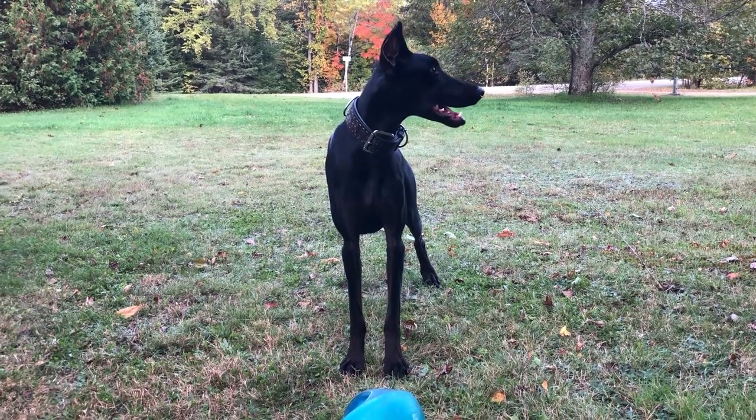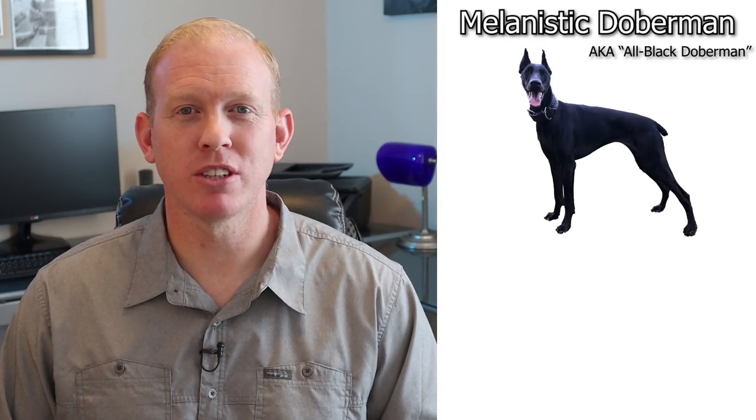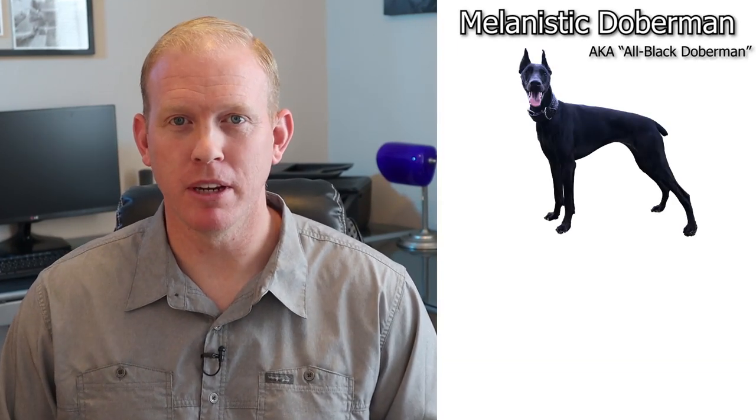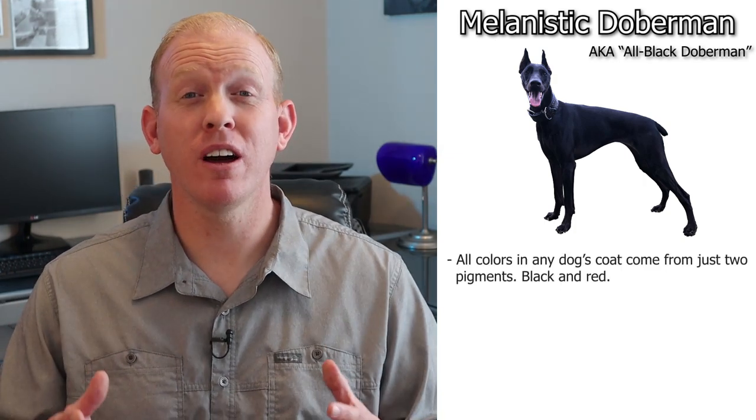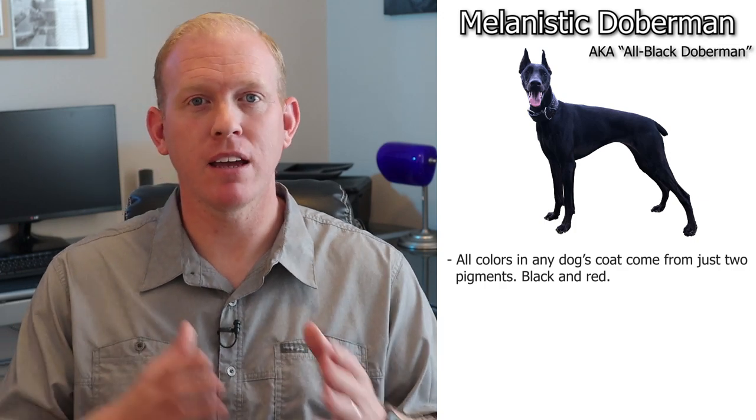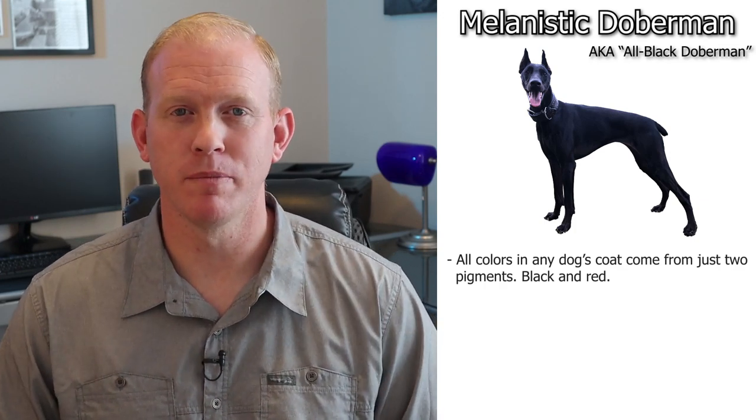So how does the all black Doberman even exist? While we talk about this, let's put up a picture of Mace. Mace belongs to one of my subscribers. She's an all black, melanistic Doberman, and she's absolutely gorgeous — you saw her in the intro of this video. Now, all the colors in a dog's coat come from just two pigments: black and red, including on our dog Mace here.